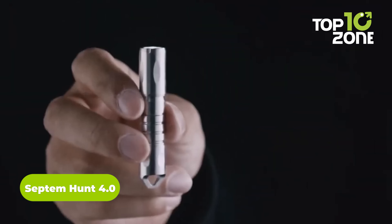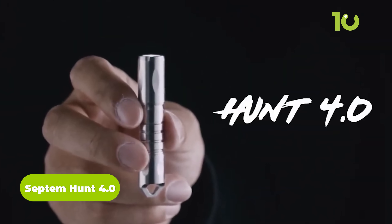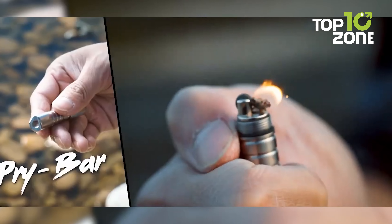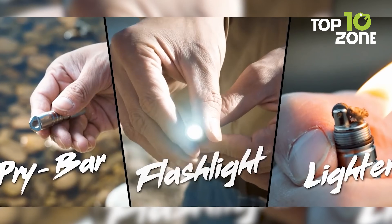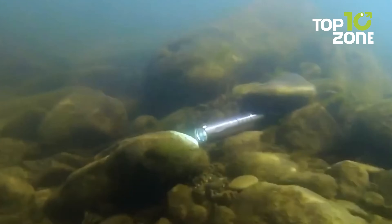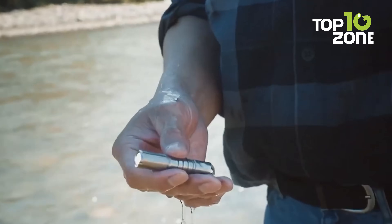Survival in any rugged situation becomes easier with smaller tools with superior outcomes. For instance, the Hunt 4.0 from Septem Studios — it's a pry bar, a lighter, and a flashlight all in one. The pry bar is durable enough for most jobs, while the waterproof construction makes it more practical during survival. So gear up the keychain with the Hunt 4.0.